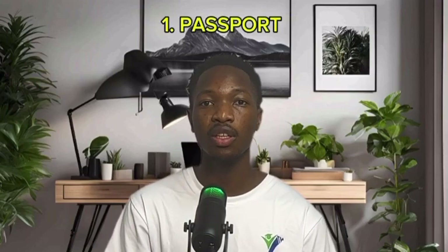So let's get into it. For our first segment, for language and bachelor students, there is not much of a difference when it comes to the documents that are required. The first document that you need to provide is your passport.